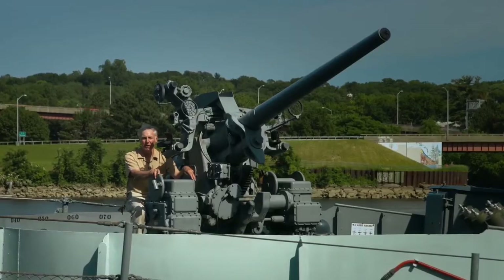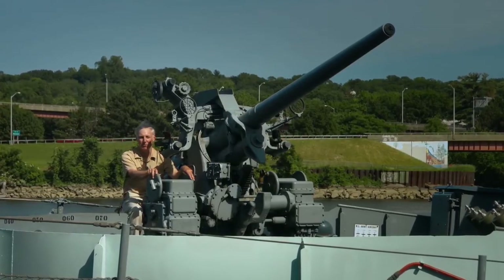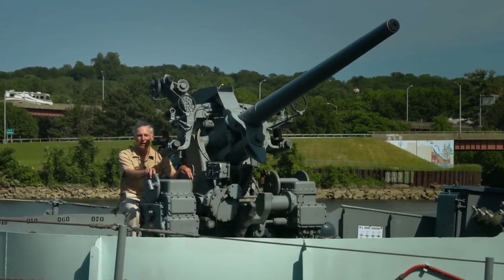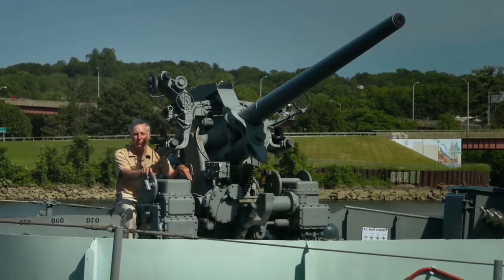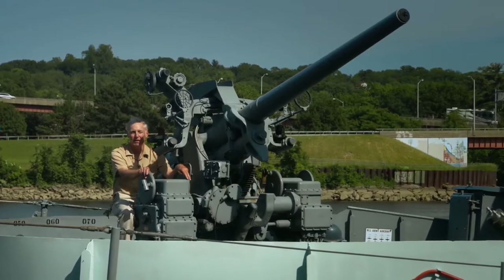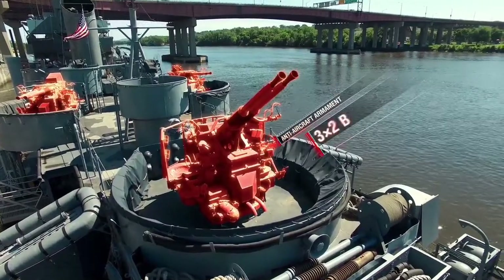The destroyer escorts were originally designed to carry the very effective 5-inch, 38-caliber gun, which fired a 54-pound projectile. But because supply out-distanced demand and they couldn't make these guns fast enough, destroyer escorts ended up with a somewhat obsolete 3-inch, 50-caliber gun that only fired a 26-pound projectile.